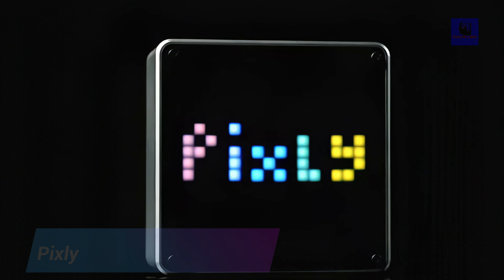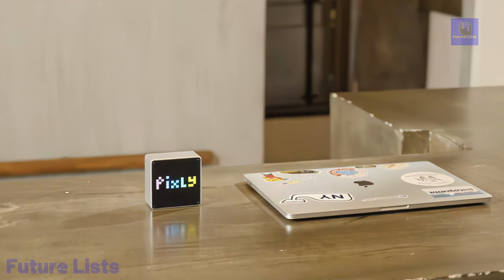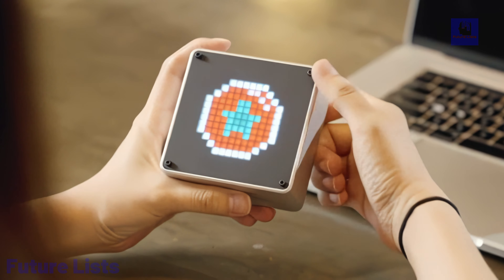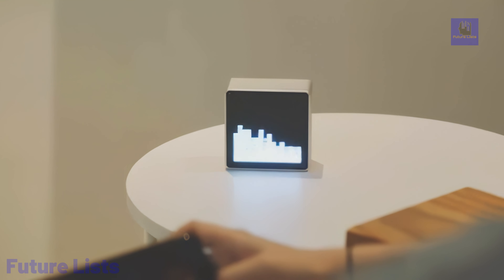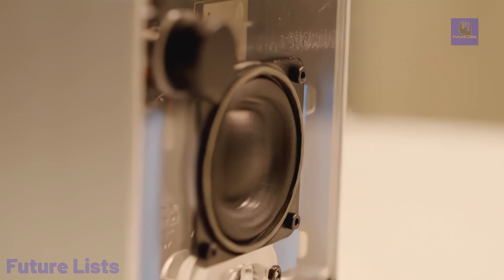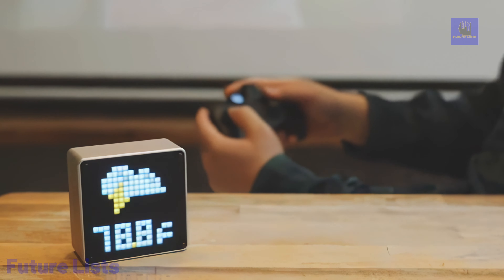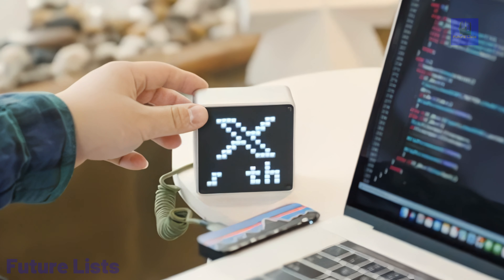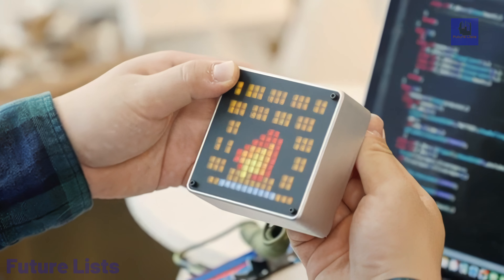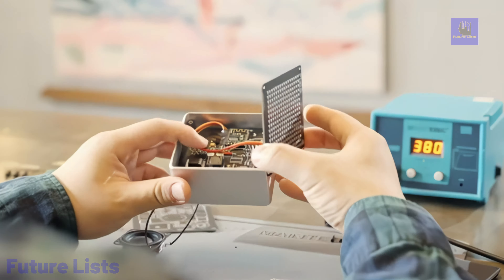Pixly is a versatile and futuristic LCD that seamlessly combines retro aesthetics with modern functionality. This innovative display offers a range of features, including a Pomodoro timer to boost productivity, a built-in speaker for audio playback, and even a radio for entertainment on the go. It doubles as a real-time weather station, ensuring you're always prepared for changing weather conditions. The integrated rhythm light adds a touch of visual flair to your space, and its Arduino compatibility unlocks limitless customization options.